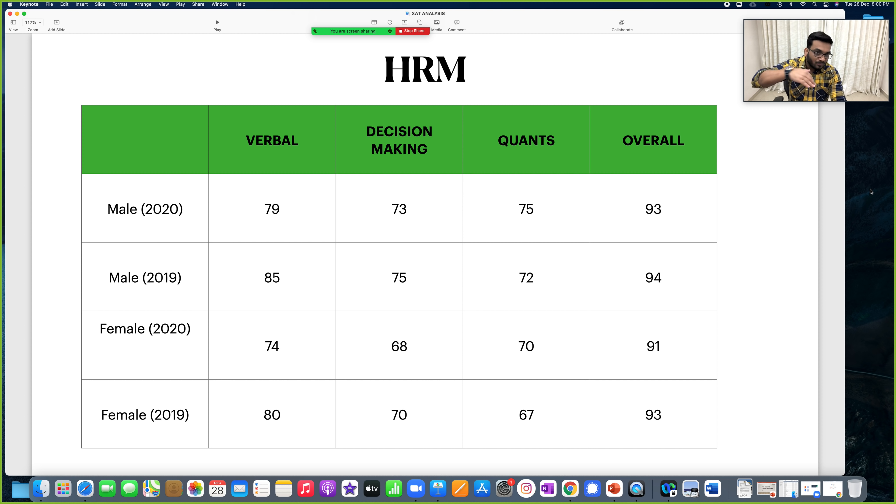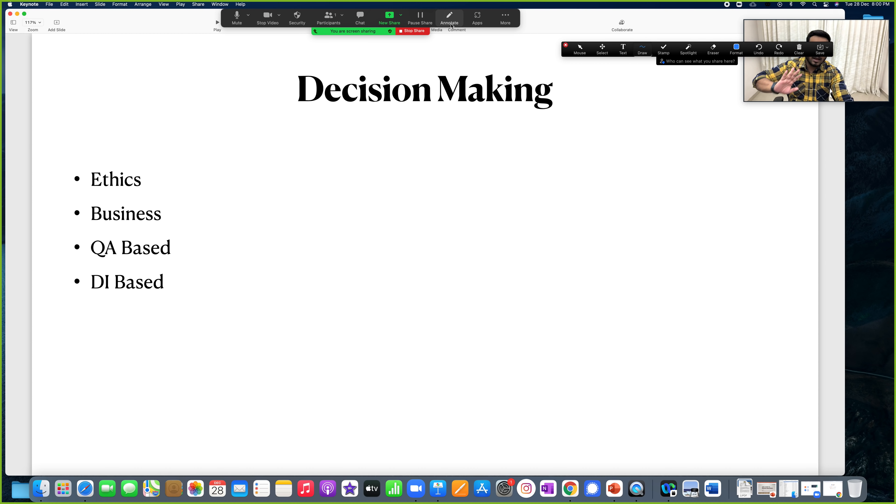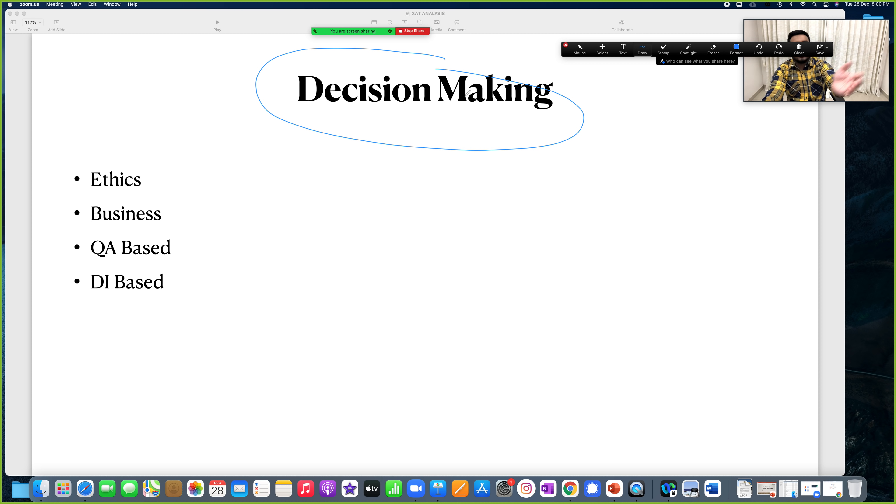Decision making is your gold mine. You are not supposed to play with this at all. Whatever time you have left, go back through the dashboard videos — we have covered all the decision making questions from the last 5 years. This one section can do a lot to help you. There are 21 questions and looking at the 10-year track record, around 18 questions are doable. Even an average student will come out saying 11-12 questions were made. So how do you utilize this entire section for your benefit?